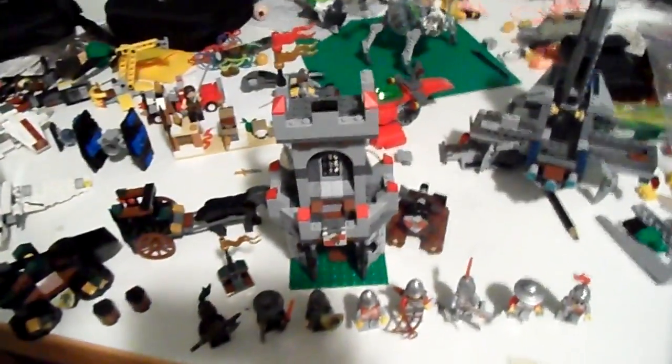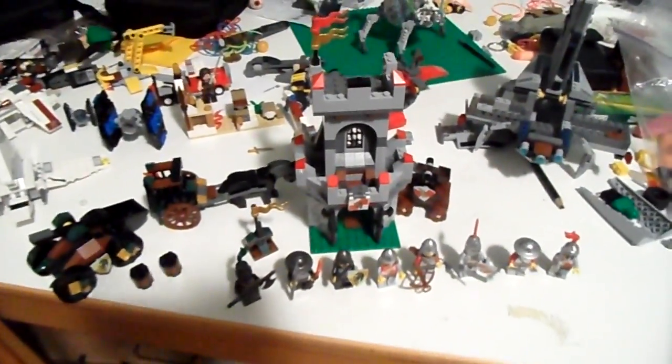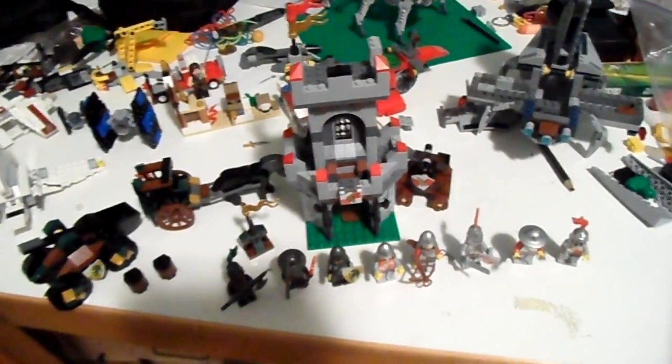Hey guys, this is Clone Trooper X-39 and I'm going to trade some Lego things I have for sale or trade. I would only be willing to trade things for Lego Star Wars minifigures. Okay, let's get started.